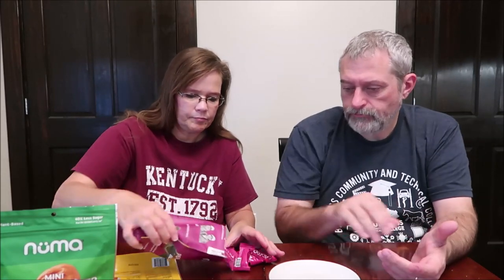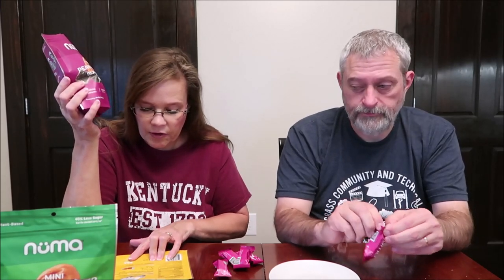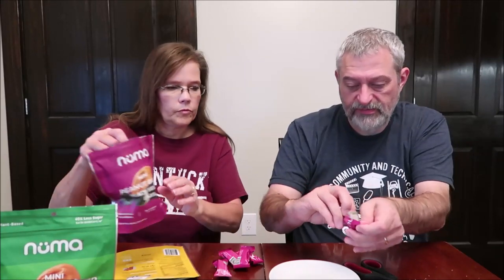So these are the black sesame ones. These are gluten-free, soy-free, no artificial ingredients, dairy-free, vegan, no HFCS — high fructose corn syrup. The website is www.pneumafoods.com. They're kind of hard to open. Now this one, you can see it's black in the middle. They're all the same calories — two pieces are 120 calories.